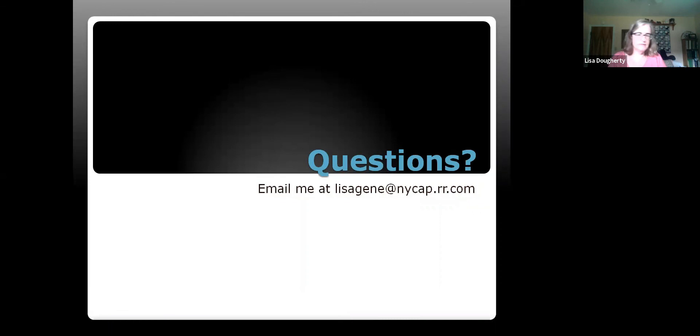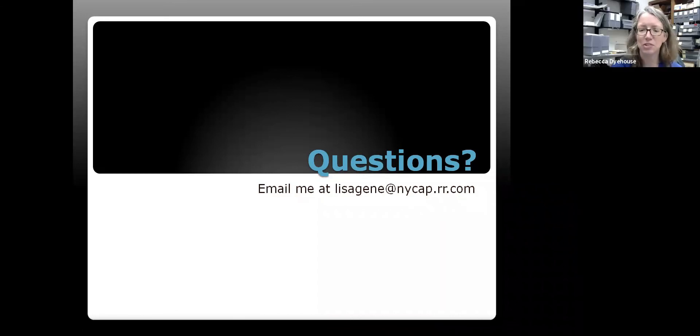That's a lot of information. If anyone has questions, please type them in and I'll be glad to answer. Just a reminder: there won't be a presentation in August — the next one is Monday, September 13th, an introduction to Ancestry Family Trees. This presentation is being recorded and will be available on the library's YouTube channel within a few days. I'll send an email with a link once it's available.